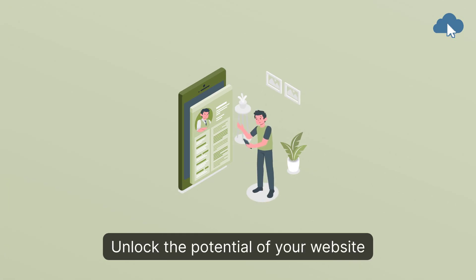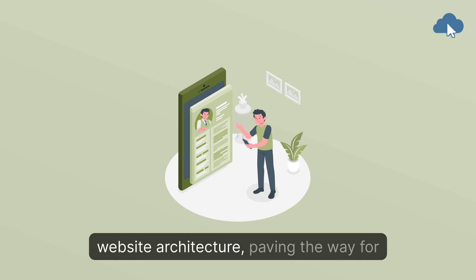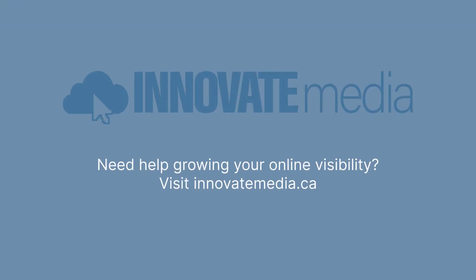Unlock the potential of your website by mastering the art of structured website architecture, paving the way for improved rankings and visibility in search engine results. Need help growing your online visibility? Visit InnovateMedia.ca.